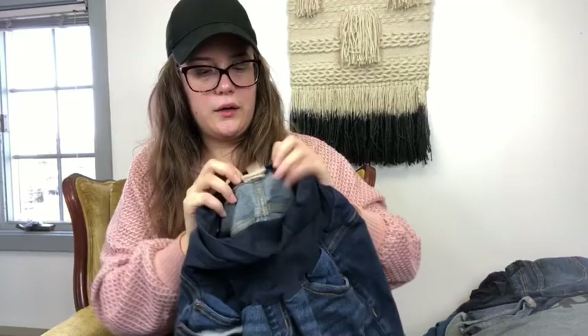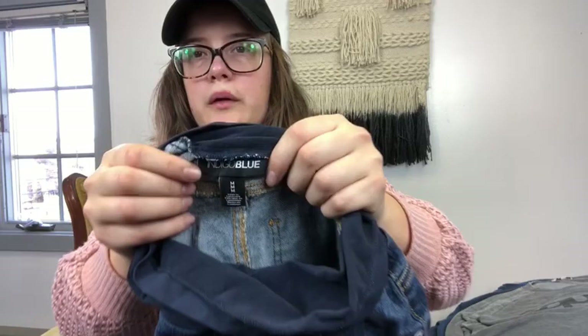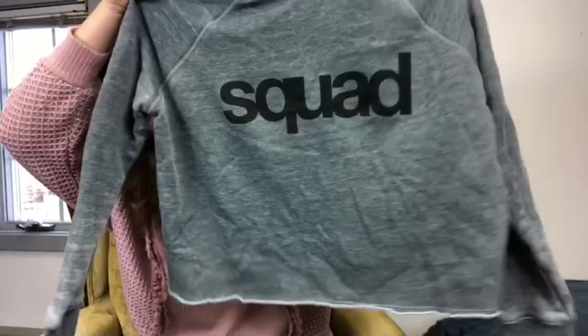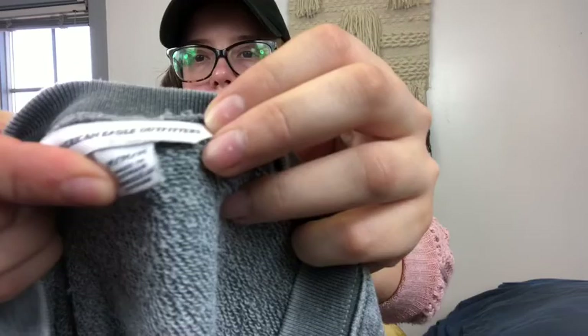I have two pairs of maternity shorts by Indigo Blue, both a size medium. I haven't really sold a lot of maternity but I decided to try these — they're from the bins and seem like really great maternity shorts so maybe somebody would be looking for those. This is an American Eagle sweatshirt — grey, has the word 'squad' on the front, really cute, cropped length, very soft, size medium.